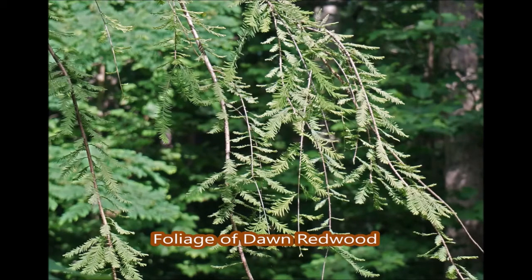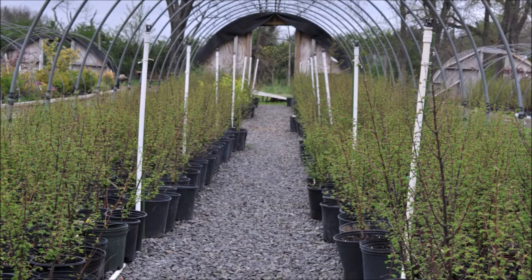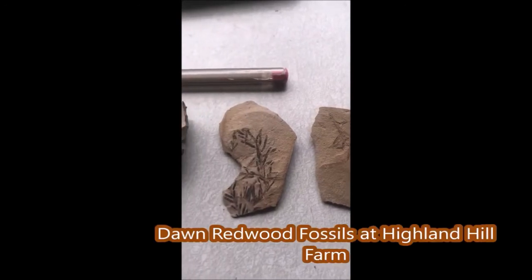It can also be used as a single specimen tree in your landscape. If you would like to come and see the Dawn Redwood tree, or the fossils we have of the Dawn Redwood, we'd love to have you visit.